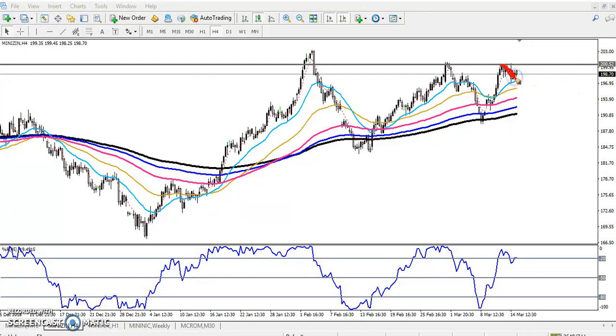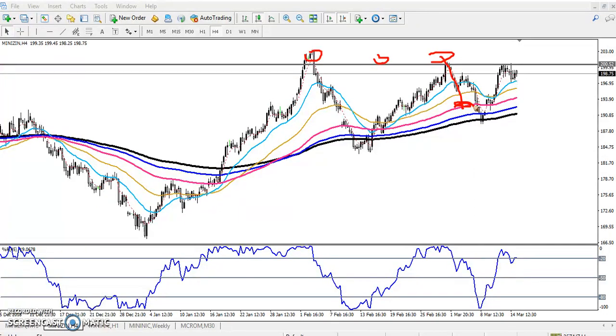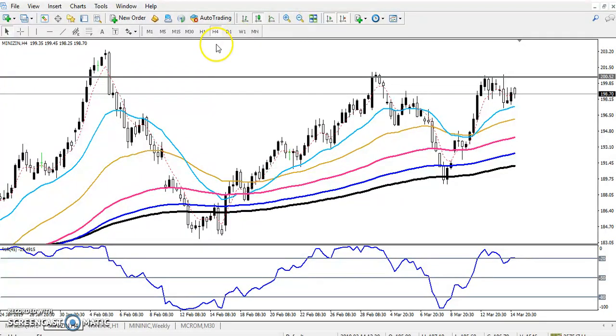You can see exactly they hit there and then they retraced. Now if you look at the 15-minute timeframe, you can see price tried three times to break this resistance line — try one, try two, and try three. After reaching this level, price again fell near the 200 moving average.